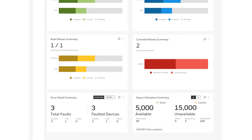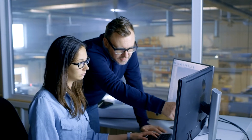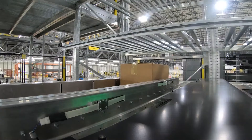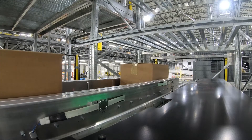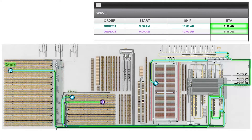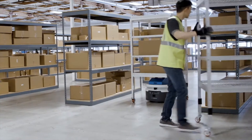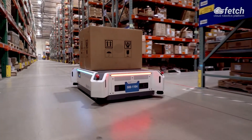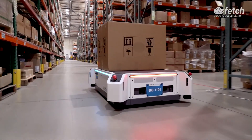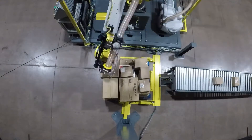Honeywell Intelligrated created this powerful platform to address modern fulfillment challenges by helping operations alleviate custom integration and configuration headaches, simplify integration complexities when introducing new warehouse automation, and empower intelligent decision-making based on real-time priorities and resource availability. Momentum allows you to add modular automation technologies and fulfillment processes as needed, so your business can grow to meet ever-changing customer demands or business requirements.